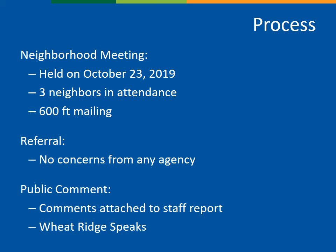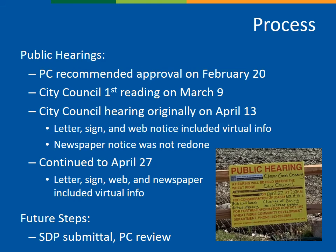Written comments are also being accepted through noon on April 27th on wheatridgespeaks.org. The Planning Commission held a public hearing on February 20th and recommended approval. This zone change required a first reading, which took place on March 9 before the COVID-19 pandemic and stay-at-home order, and the newspaper notice was published at that time. Subsequently, the city transitioned to a virtual meeting format. The letter, sign, and website notice in advance of April 13 all reflected the virtual meeting format, but the newspaper notice was not updated accordingly. This case was therefore continued to April 27, and all notice for the continued meeting date included the virtual meeting information.